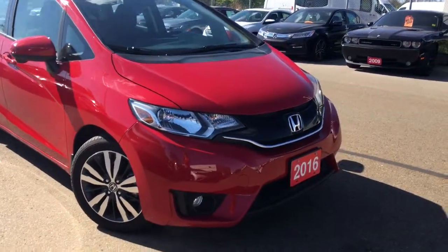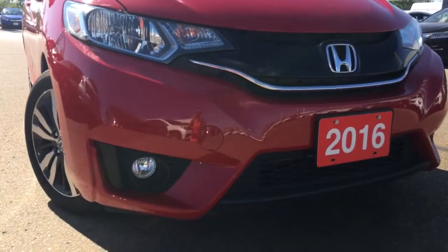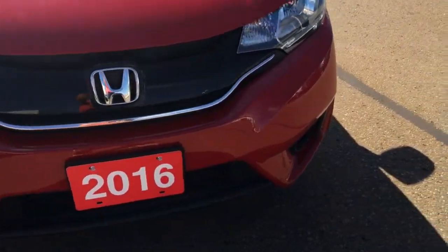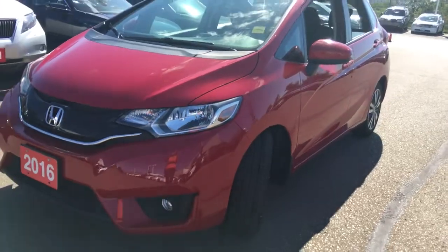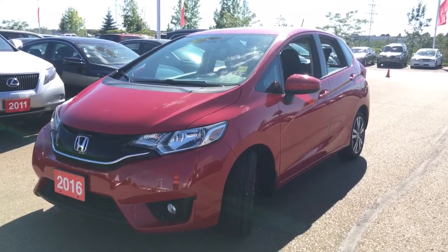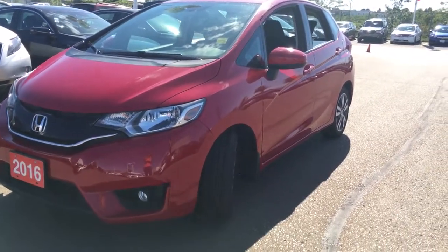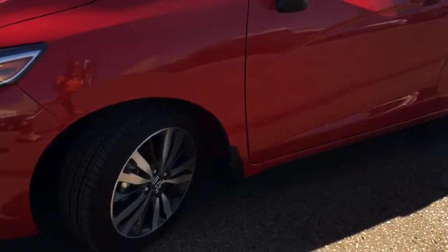Equipped with multi-reflector halogen headlamps with auto on/off, you can also expect these super bright fog lamps and this lovely chrome strip right along the front hood. If you pop open that hood, you've got a powerful yet economical 1.5-liter four-cylinder engine mated to Honda's six-speed manual transmission, boasting just over 130 horsepower and 100 foot-pounds of torque.